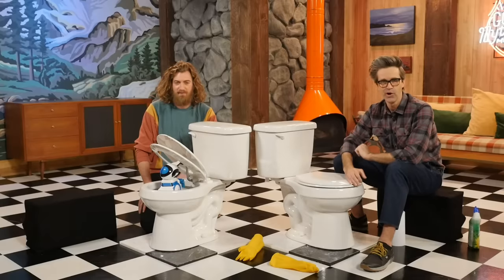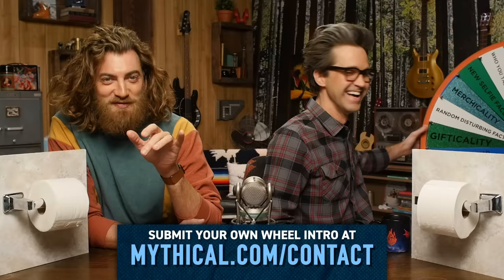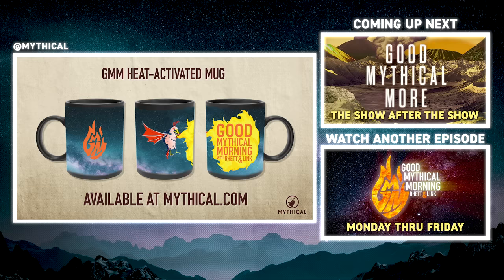Thanks for subscribing and clicking that bell. You know what time it is. This is Nick from Flint, Michigan, and it's time to spin the Wheel of Mythicality. Click the top link to watch us try to create some pretty crazy toilet paper origami in Good Mythical More. And to find out where the Wheel of Mythicality's gonna land, add some scientific magic to your Mythical mug collection with the GMM heat-activated mug, available now at mythical.com.